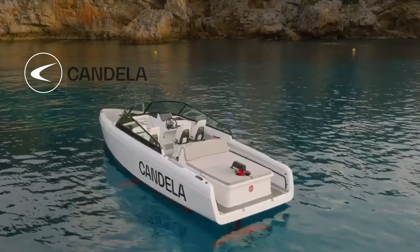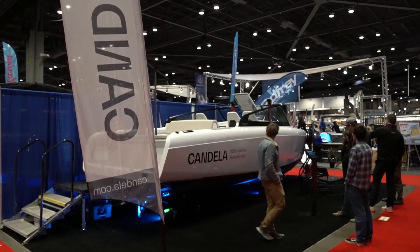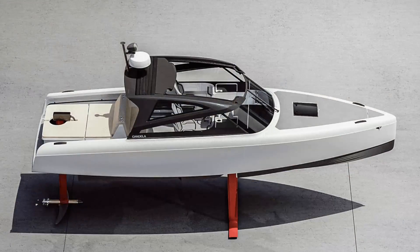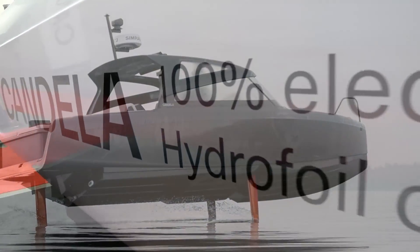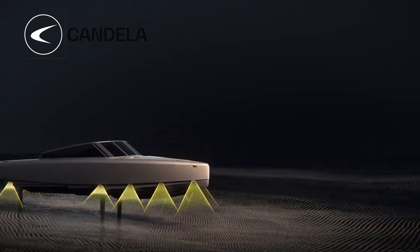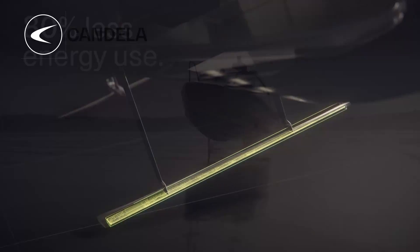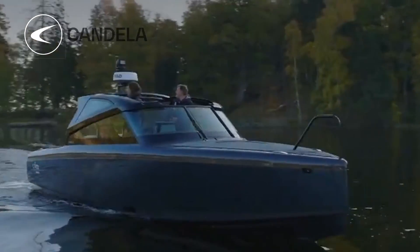The boat sits in the water when it's not on the foil, so you can maneuver it into docks — it handles traditionally like a normal boat. This is the C8, a 28-foot boat. When you're not up on the foils, it's pretty much just like a normal boat. The foils themselves have four different retraction modes, which gives you the ability to either be out and foiling or to use it in a shallow area. You can trailer the boat just like a normal boat.